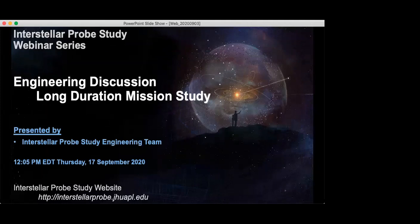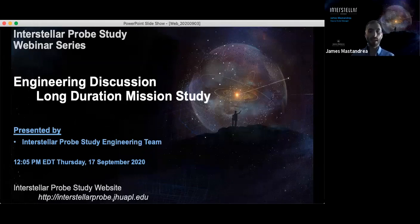That's all the time we have for today. Thank you very much to all of our panelists and thank you for attending today's webinar. The next webinar will be on Thursday, September 17th at noon Eastern time, where we will have a presentation by several members of the Interstellar Probe Study engineering team on the current status of the long duration mission study, which is part of the Interstellar Probe Study. Please visit the Interstellar Probe Study website for more information and to view information on future webinars and events. Please consider signing up for our listserv under the community involvement section of the website.